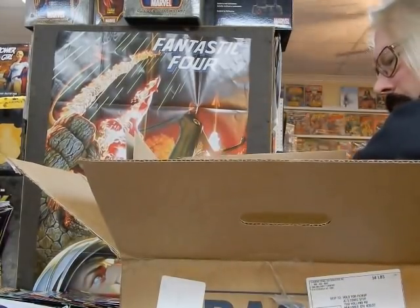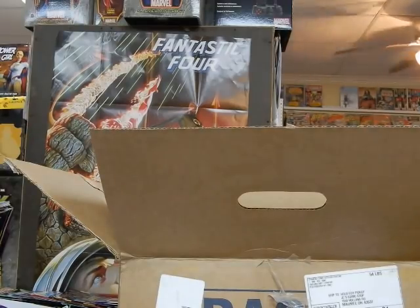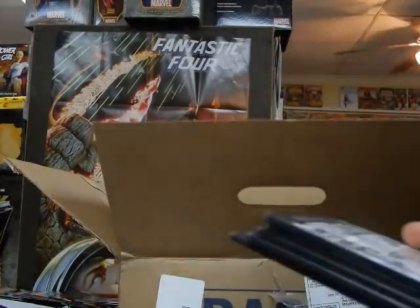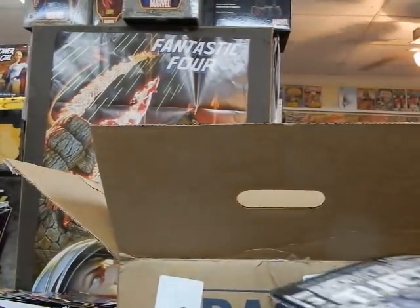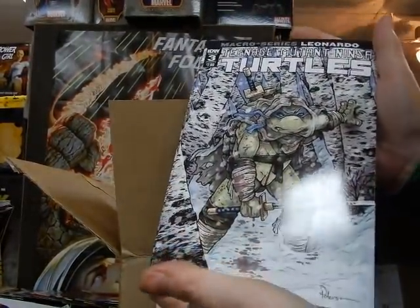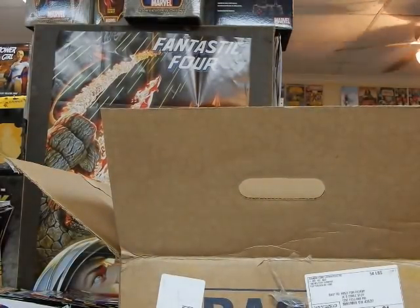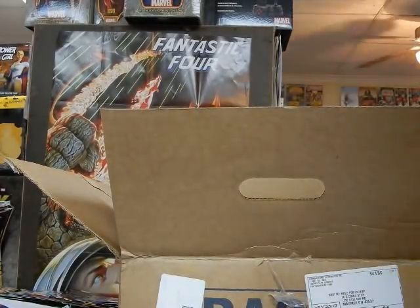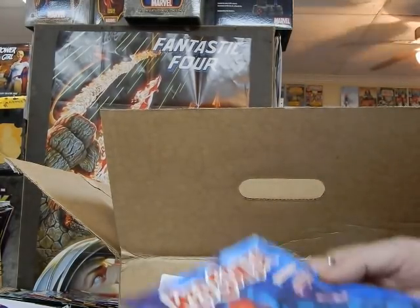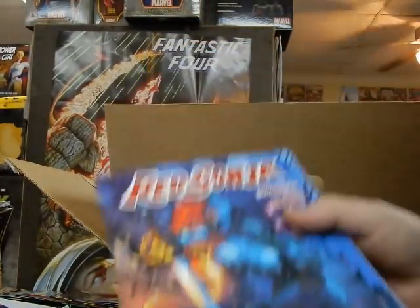I see cover A to Teenage Mutant Ninja Turtles Macro Series — Leonardo. I've got that there. There's a gloss on that cover which makes it a little hard to see. Cover B to Red Sonja — very, very nice cover.